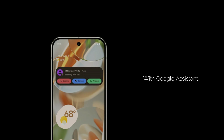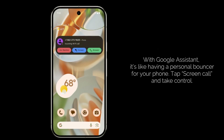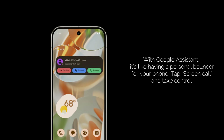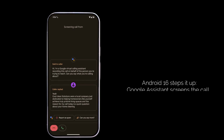Now, let's switch over to Android 16's call screen, powered by Google Assistant. While iOS focuses on quiet filtering, Android's approach feels more like having a personal bouncer for your phone. When a call comes in, you can choose to screen the call. Google Assistant will answer, asking, "Who is this and why are you calling?"